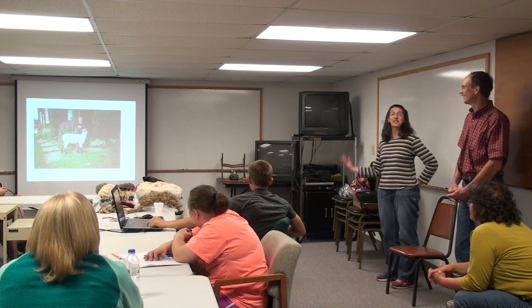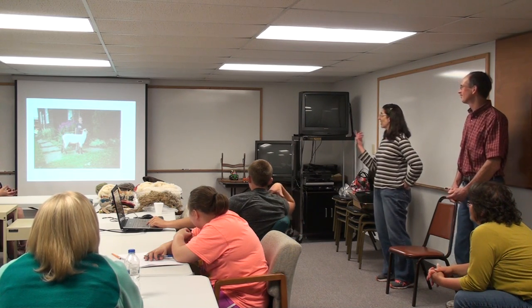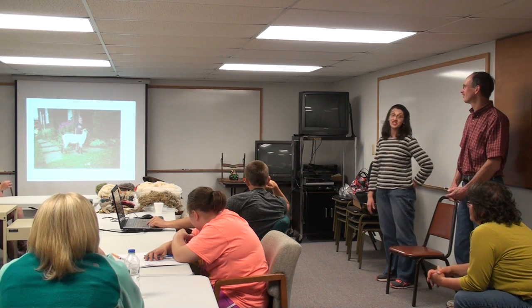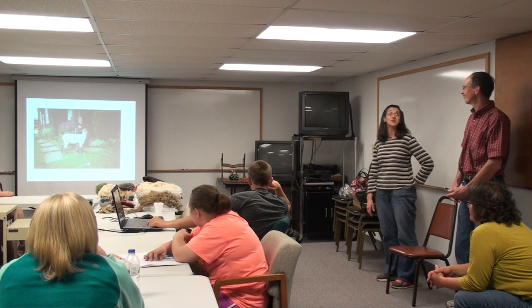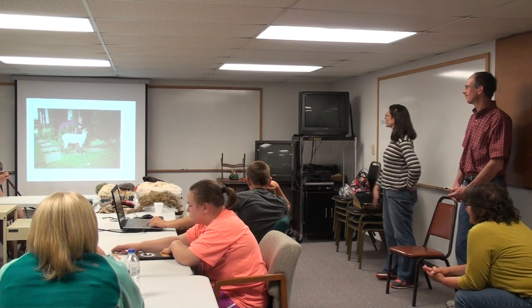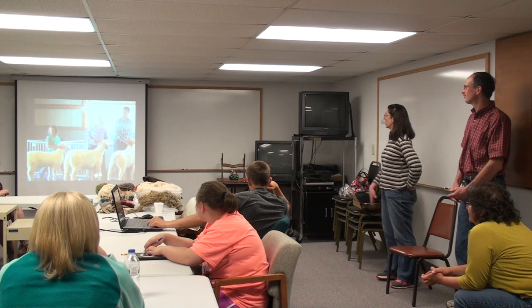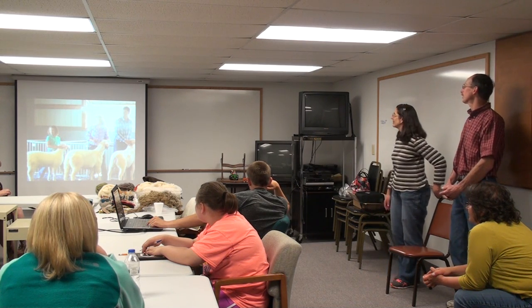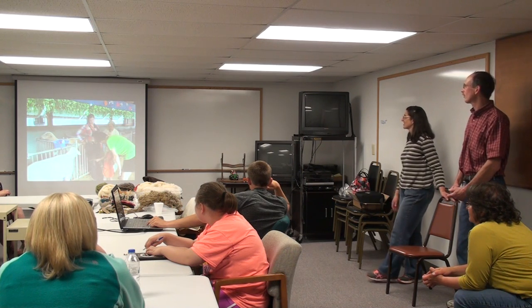The last ones I threw in were from when we were first getting started in 4-H. This was Lilo, my daughter's first ewe lamb, and she's still on the farm today. She usually can't raise all of her lambs anymore, but she will probably die on our farm. And the next one was both kids showing at the fair. I believe it was Desiree's block at the time. And that was our daughter's last time at the fair.